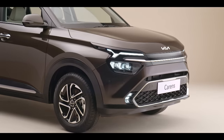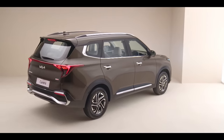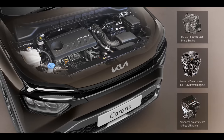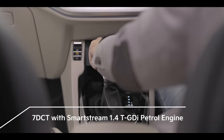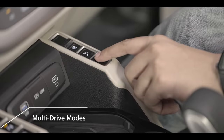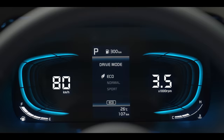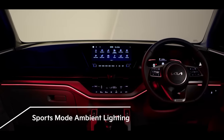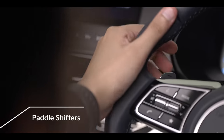The Kia Carens comes equipped with three powerful and efficient engine options coupled with three refined transmissions to suit every customer's needs. The 1.5-litre diesel engine, along with Smart Stream 1.4-litre turbo and 1.5-litre petrol engines, expands a horizon of choices for everyone. The driving thrill can be further enhanced with two automatic transmission options — 7DCT with turbo petrol and 6AT with the diesel engine. Three drive modes ensure the right experience: Sports mode for sportier driving, Eco mode for efficiency, and Normal mode for the perfect everyday drive. The cabin ambient lighting changes intelligently with the drive mode selected, and paddle shifters give an added advantage for a sporty driving experience.